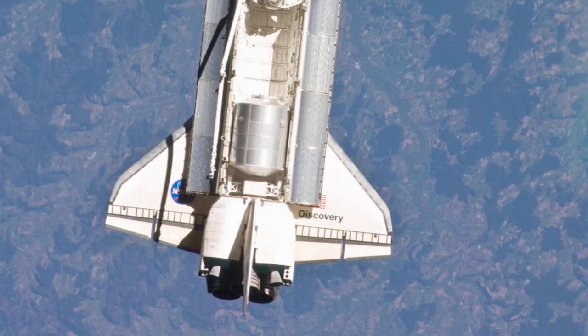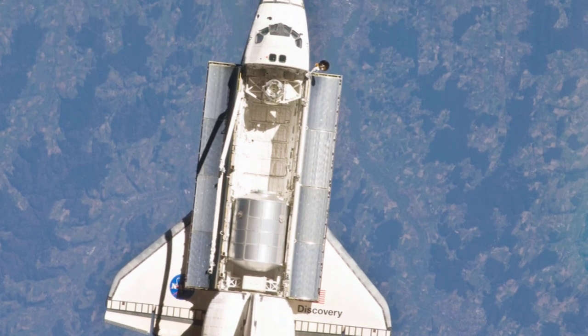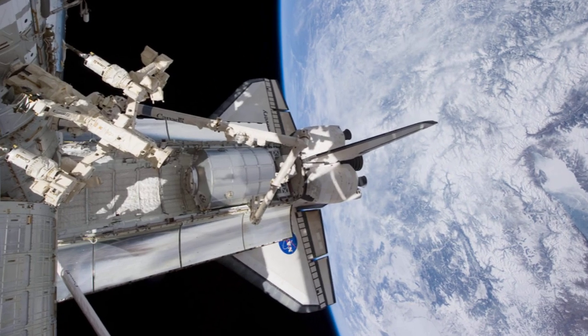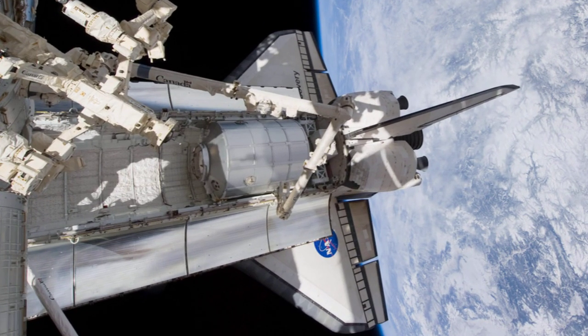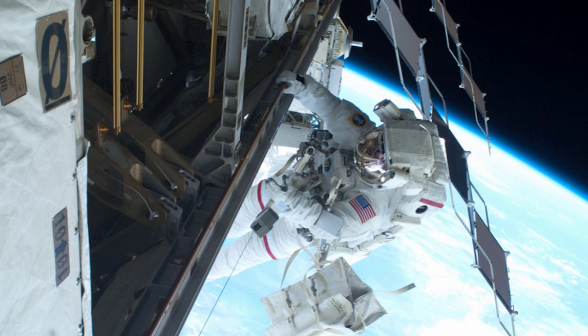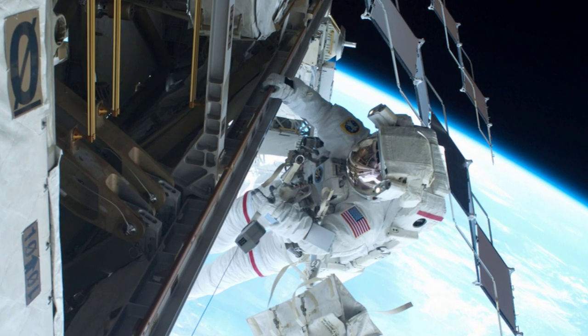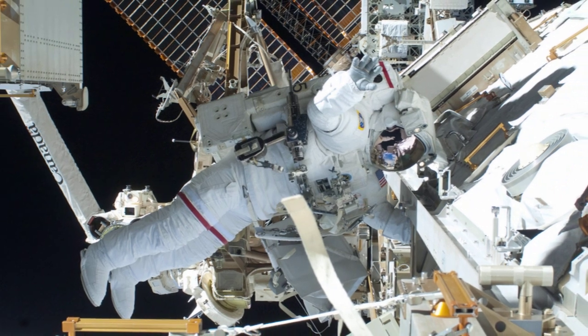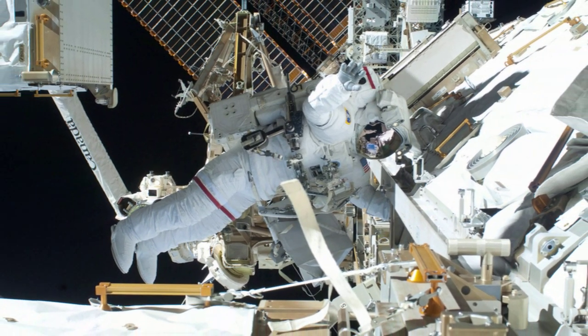On board the Space Shuttle was the Leonardo multipurpose logistics module, a huge container full of several tons of science equipment and other space station supplies. Whilst on board the space station, the STS-131 astronauts are scheduled to carry out three spacewalks with the aim of replacing one of the space station's ammonia tanks, as well as carrying out other miscellaneous repairs.